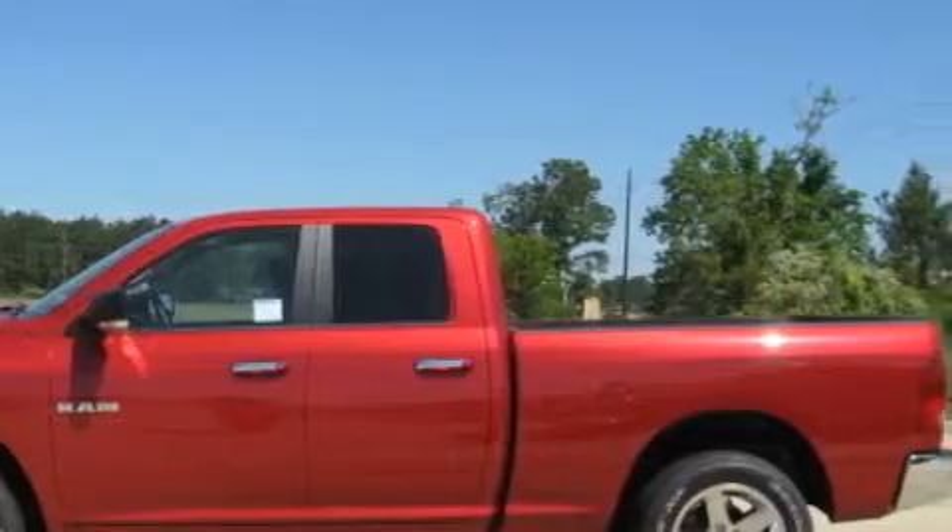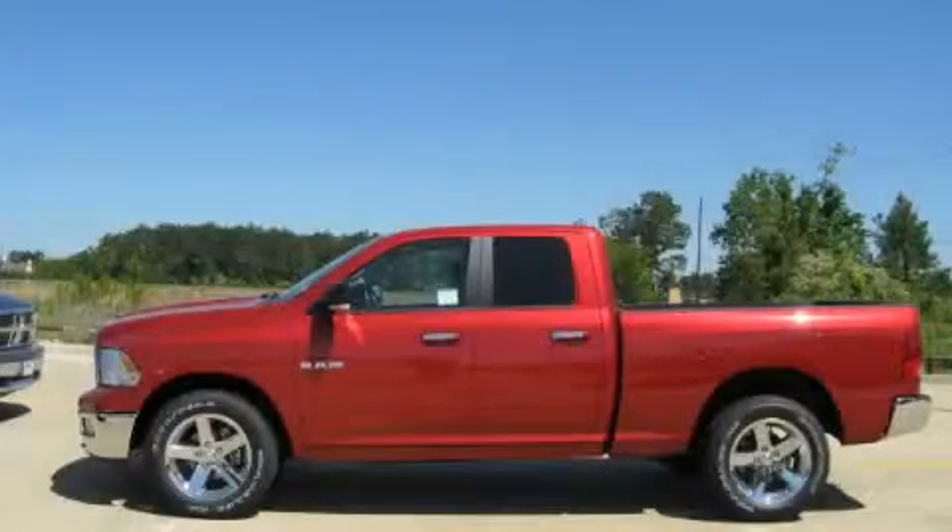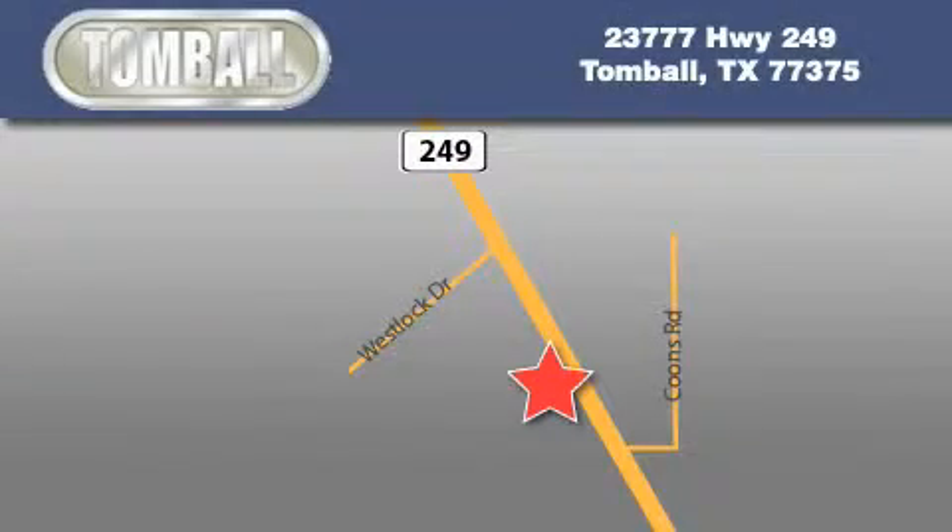Contact us today to schedule your opportunity to see this automobile in person. Tomball Dodge is located at 23777 Highway 249 in Tomball. Our goal is to exceed all of your expectations to ensure that you'll return for future visits.